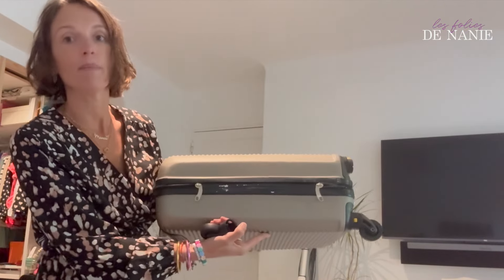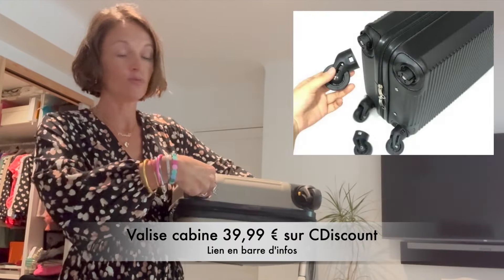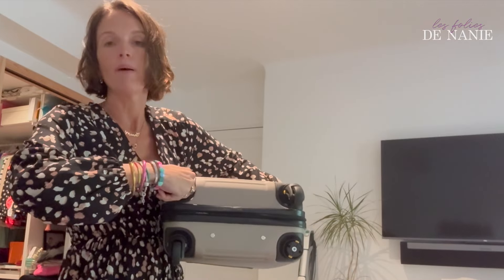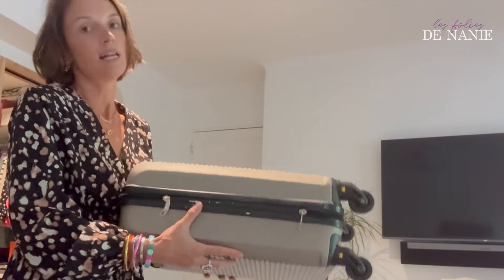Pourquoi ces valises sont top ? Parce que les roues s'enlèvent. On ne peut vraiment pas me dire que la valise ne rentre pas — je pense qu'elle rentre même sous le siège en enlevant les roues. Vous avez un petit sac plastique que vous laissez dans la valise. Si jamais on vous demande d'enlever les roues, normalement même avec les roues ça passe sur Volotea, mais je pense que pour EasyJet il faut effectivement les enlever.